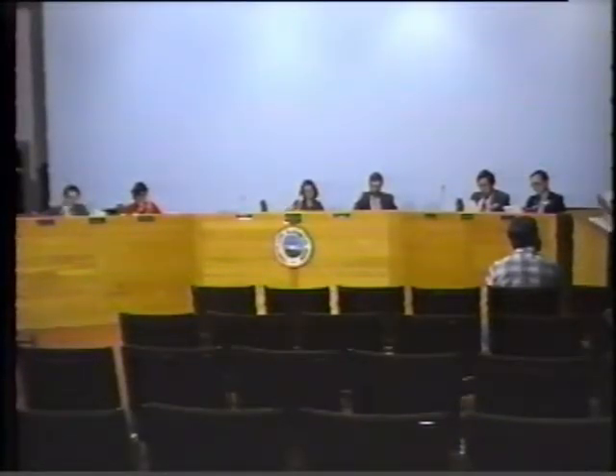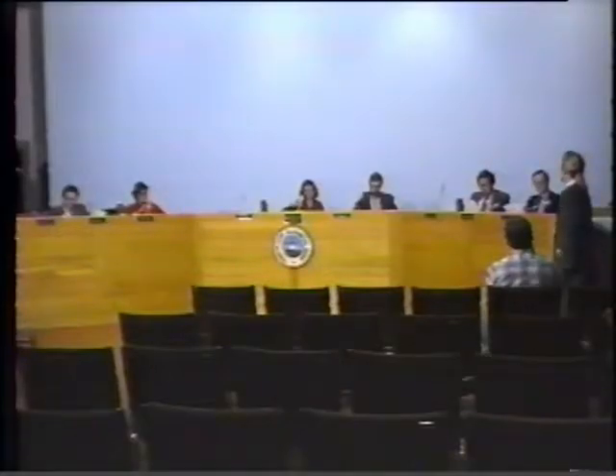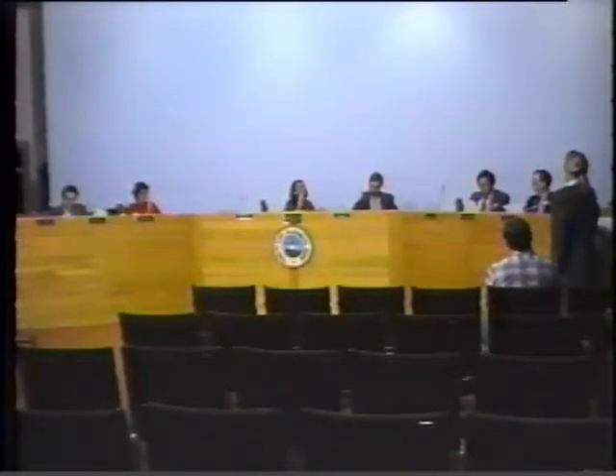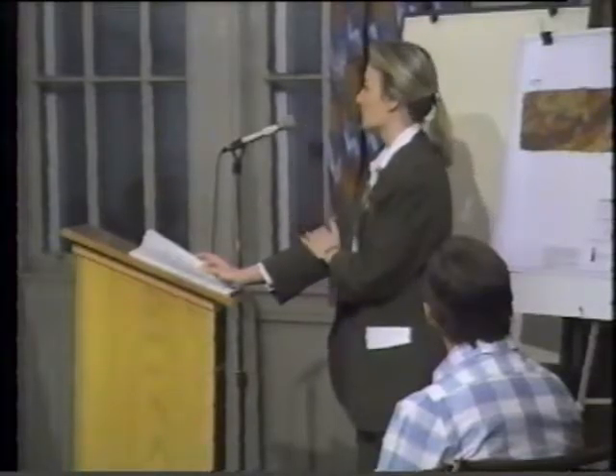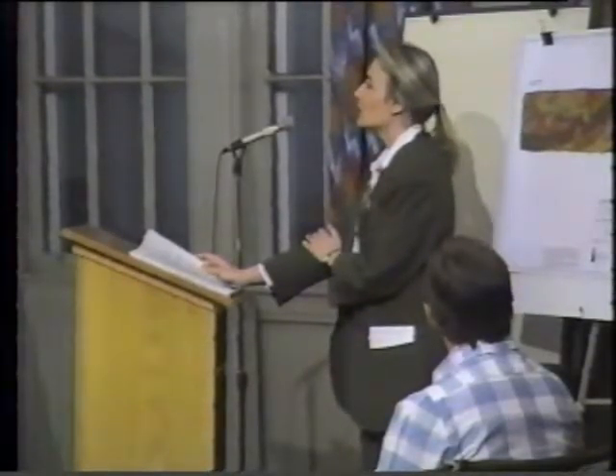My name is Lisa Cowan from Michelin Associates. We've been retained by KW Associates, who are the owners of the property, to prepare preliminary subdivision plans and a feasibility study for this site. The site is located at 379 Mitchell Road.